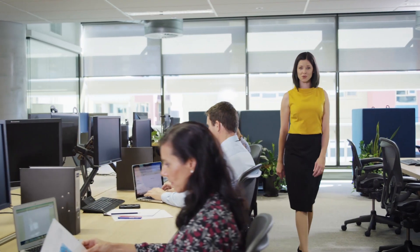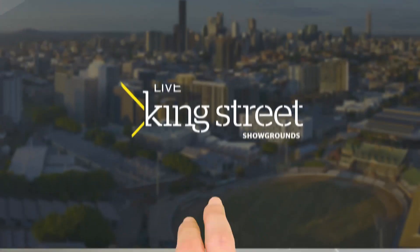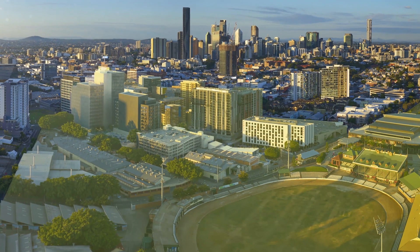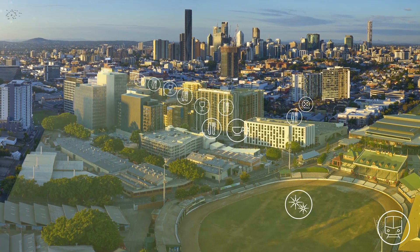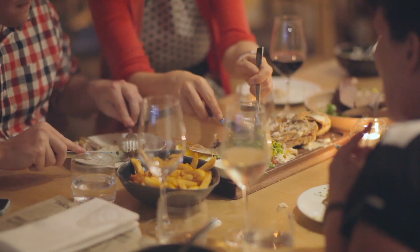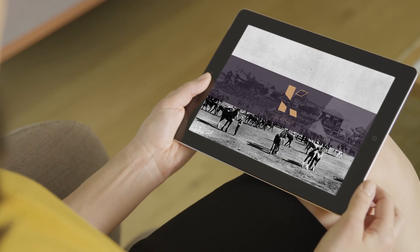A good business will create new products, but a great business will create a new paradigm. Here at the famous Brisbane Showgrounds, Lendlinks is building much more than a master-planned development. They're creating Brisbane's only master-crafted precinct. This carefully curated $2.9 billion urban regeneration project will capture the soul of the area's rich heritage.